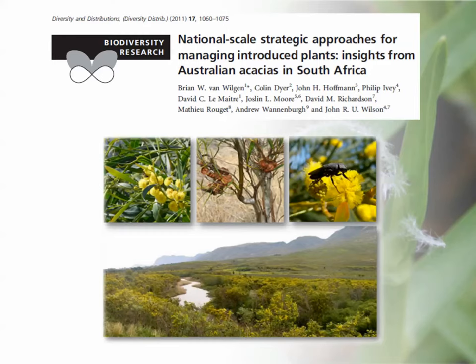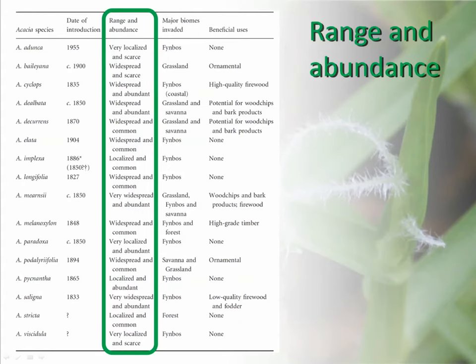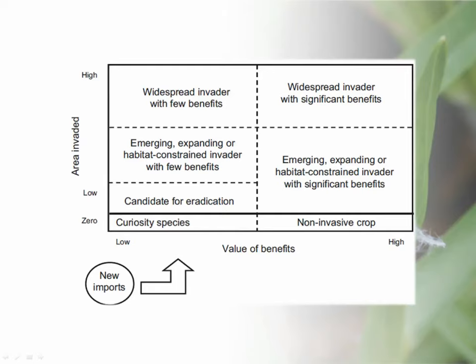This was a paper that was part of the special issue on acacias in 2011 in Diversity and Distributions. The acacias are a really nice group to work with in South Africa because the taxonomy is really well understood and the impacts are well understood. They outlined a potential national strategy for this group, looking at the range and abundance of 16 invasive and naturalized acacia species in the country, as well as their uses, to categorize the species. On the x-axis you have the value of the benefits, and they used area invaded as a measure of impact.